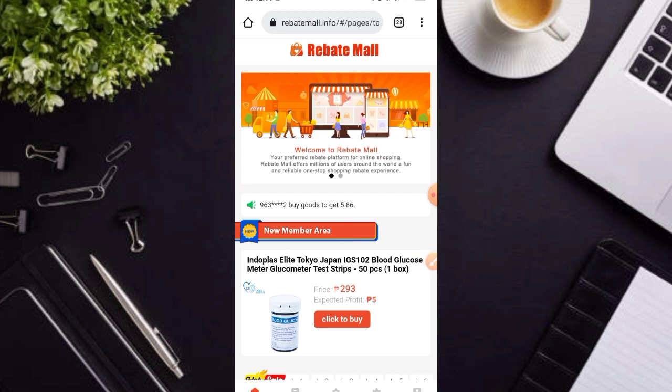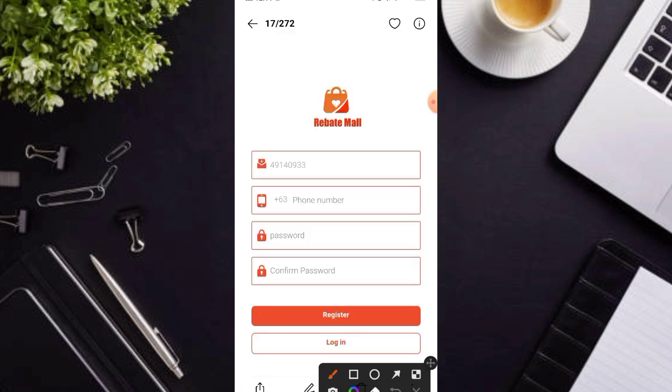Turuan ko muna kayo kung paano mag-register. Pagka-click nyo nga po yung link na nasa description box, dito po kayo mararating mga karakit. Automatic na nga po yan na meron po dyan code, hindi po kayo makapag-register na wala po yan. Lagay nyo po ang inyong mobile number, maglagay po ng password, i-click nyo lamang po itong register.